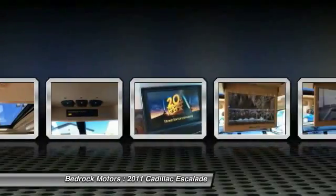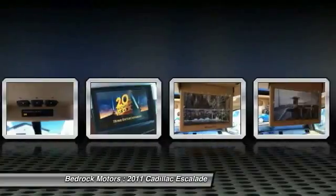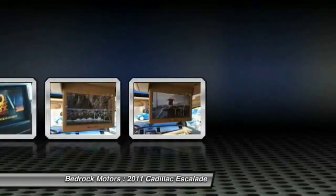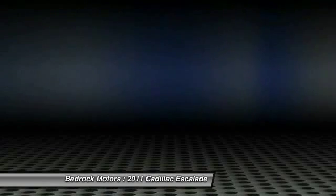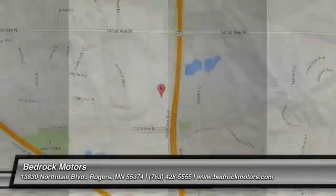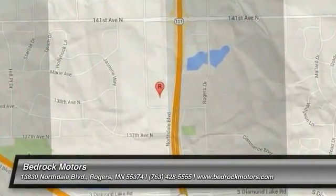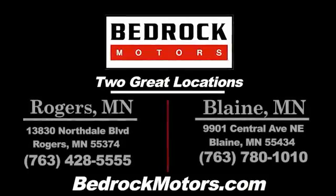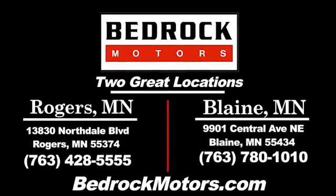This isn't just a vehicle, it's an experience. So stop in for a test drive today. You can see the next one today.